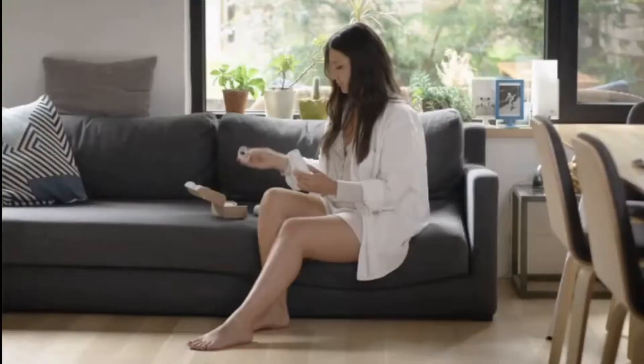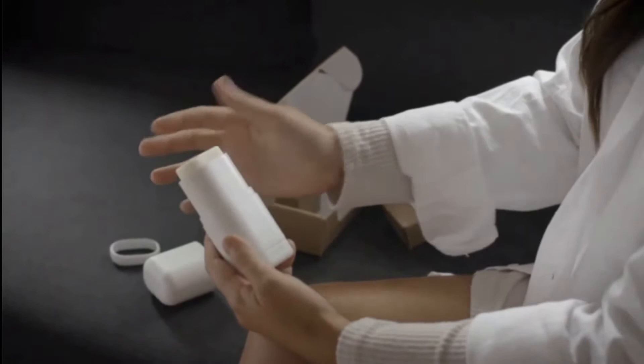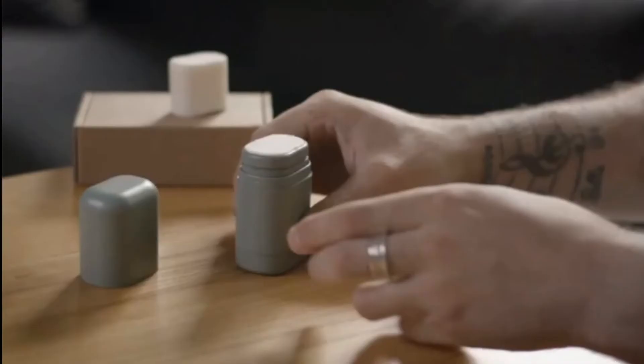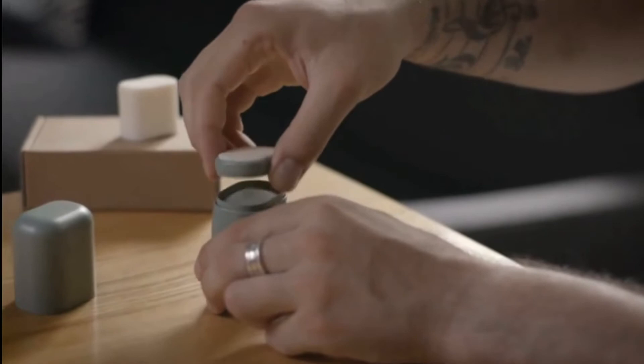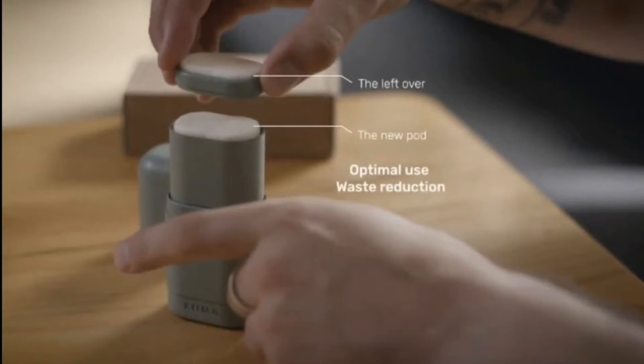Step one: remove the clip. Step two: insert the deodorant refills. Step three: put back the clip and start using. Thanks to our patent-pending mechanism, your leftover stays within the clip and you can simply put it back on top of your new pod when you refill, for optimal use of the deodorant.